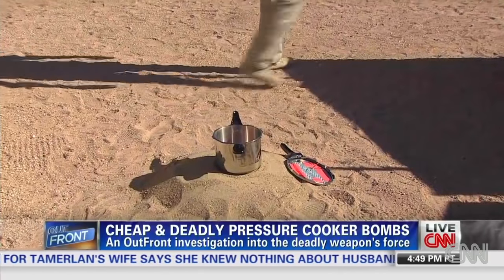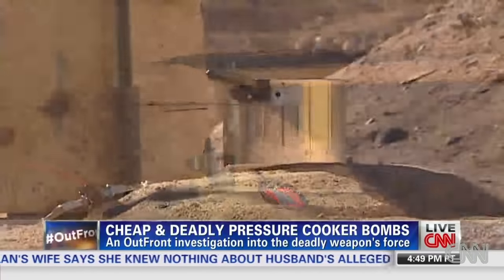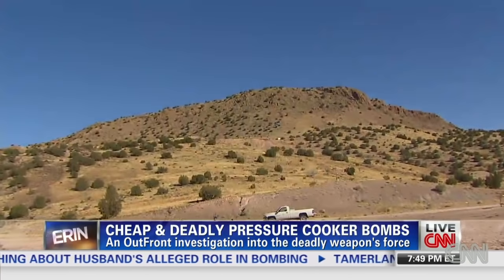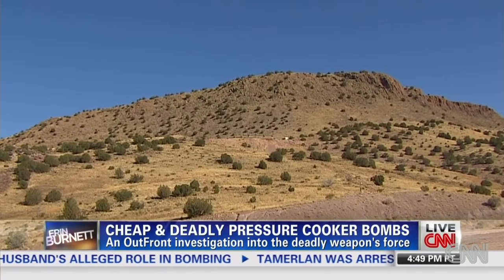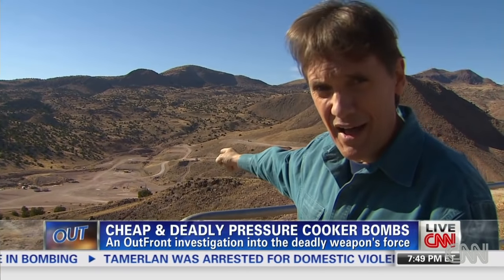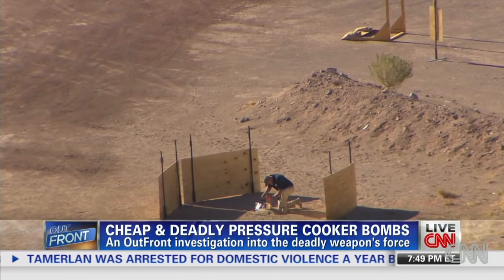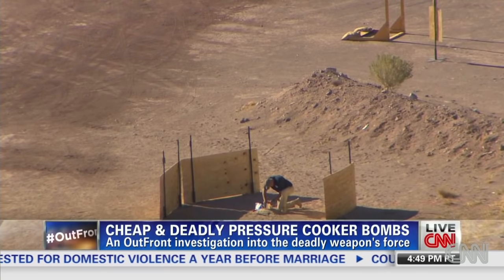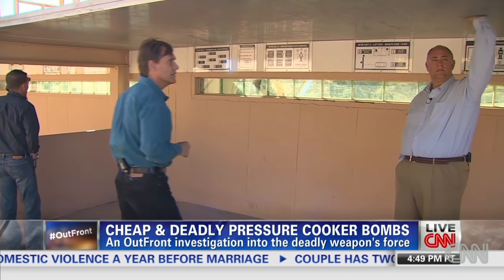In the wrong hands we already know how deadly this bomb can be, and we're not taking any chances. For safety reasons we've had to retreat to this mountaintop. We are now over a quarter of a mile away from where we left that pressure cooker, but that's still not far enough to avoid flying shrapnel, so we're watching from inside a bunker.